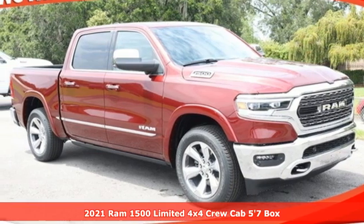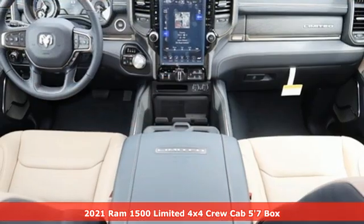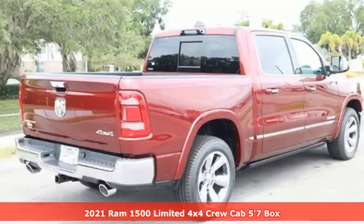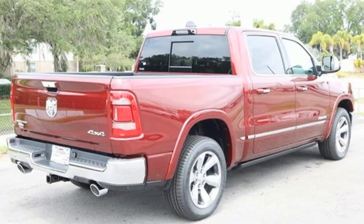Here's a new 2021 Ram 1500, engineered to get things done. Engineered to be a Ram. It boasts an impressive list of features like these.